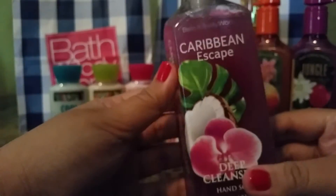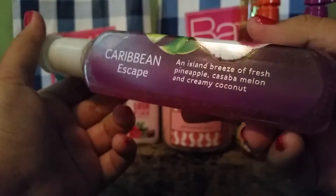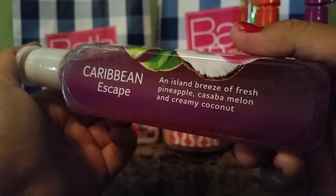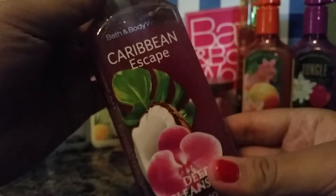Next, Caribbean Escape. I always get this in a pocket pack but I've never had it in a soap. So I decided to branch out and try something new. This says an island breeze of fresh pineapple, cassava, melon, and creamy coconut.